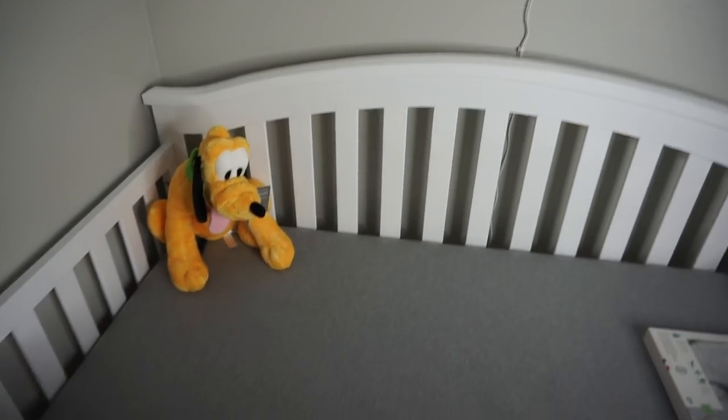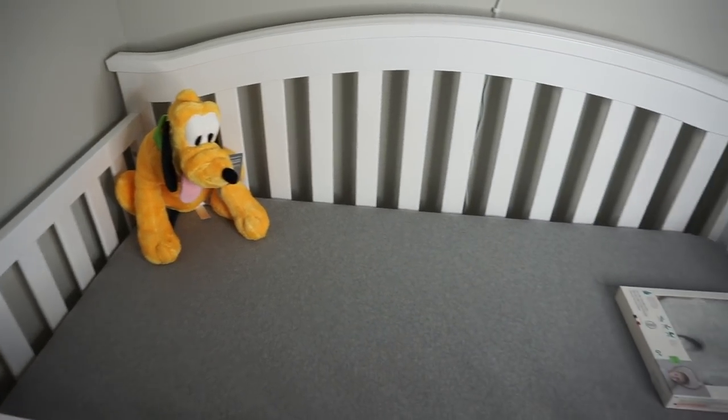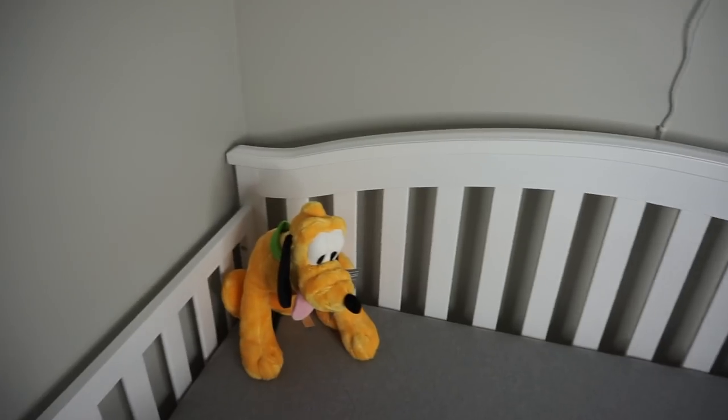So you guys will be meeting him soon. I'll be meeting him soon — me and his dad. We're just so excited. I'll show you guys everything that we've done and all that good stuff. So let's go! We're going to start with his crib. Shout out to his grandmother — Andrew's mom bought this crib and we purchased it at Bye Bye Baby.